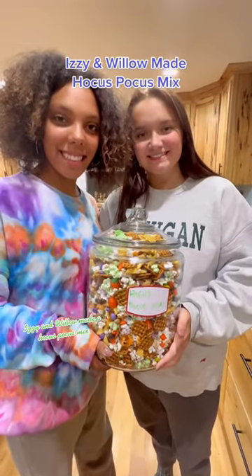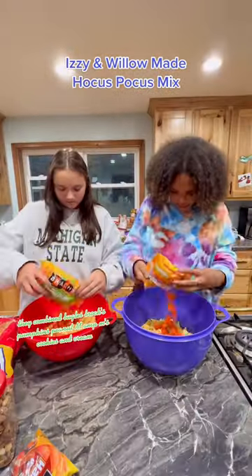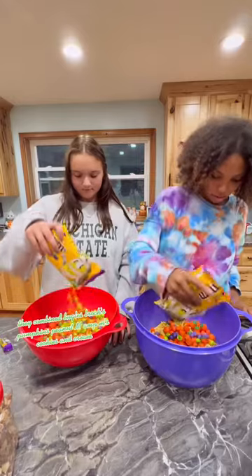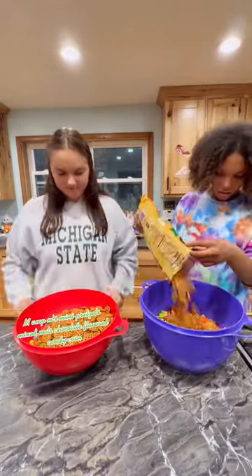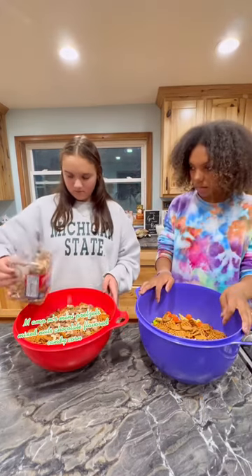Izzy and Willow made a Hocus Pocus mix. They combined Bugles, Brock's Pumpkins, Peanut M&M's, Cookies and Cream M&M's, Mini Pretzels, Mixed Nuts, and Chocolate Flavored Candy Corn.